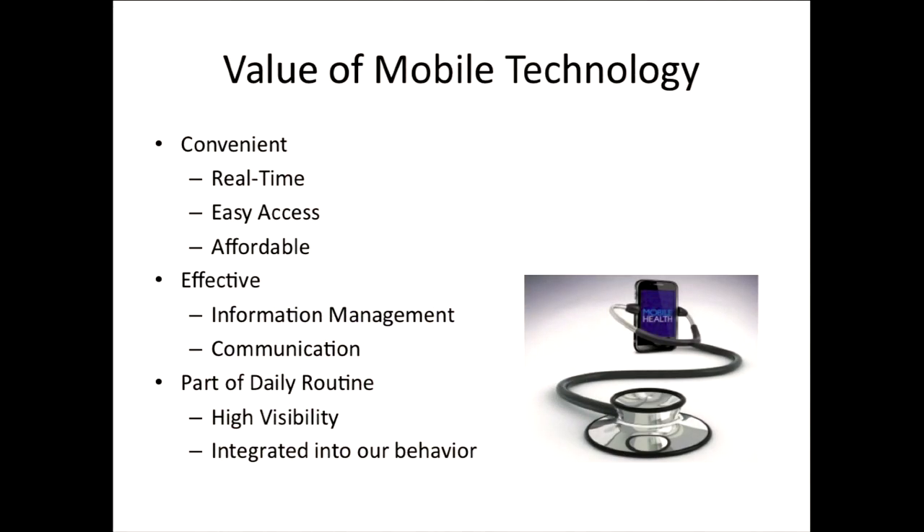So what is the value of mobile technology? It's very convenient, it's real time, it's easy to use, and it's highly affordable. It's a very effective tool for information management and communication. And probably the most powerful component of mobile technology is that it's with us all the time — it's part of our daily living. So that increased contact point makes it much more likely to achieve the behavior change and the clinical outcome that we're aiming for.